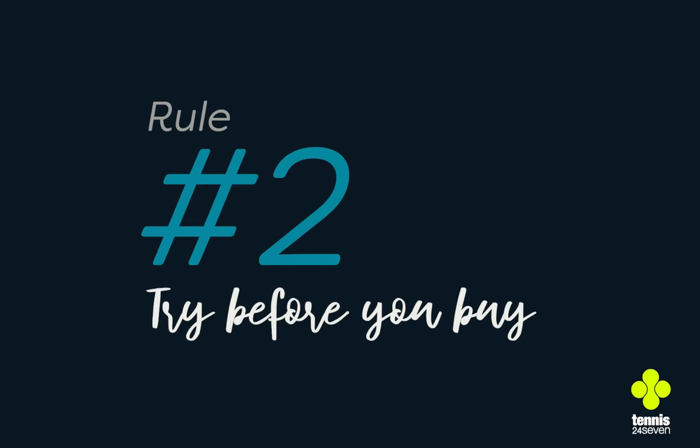Number two: trial before you buy. Don't take a racket straight off the shelf unless you have a recommendation from an equipment specialist like Tennis 24-7. If you can't come to us to do a test, a good idea is to go to your club, borrow a few rackets, and test them over a short period on one given day. That way you get an idea of what weight is ideal for you.